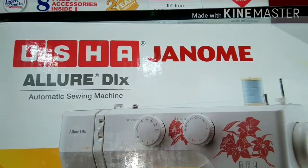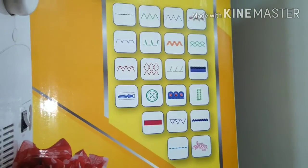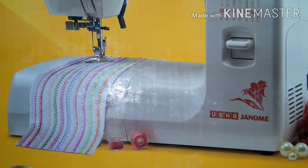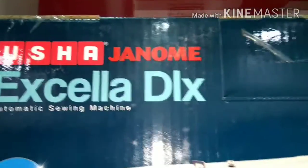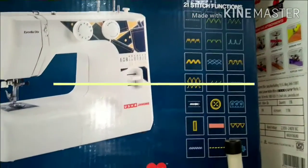You can use this machine and it is very useful. You can use it to sew a blouse and a bridal dress. It is very useful and it is a great model.